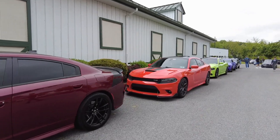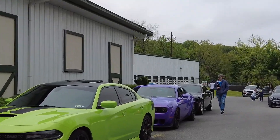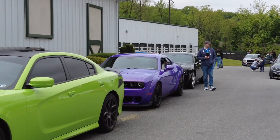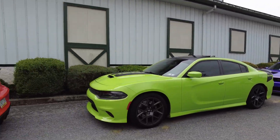A Daytona 5.7, looks like another Daytona 5.7, and then a wide body of some sort which has been debadged — oh, it is a Hellcat. Pretty solid lineup of Mopars right here.